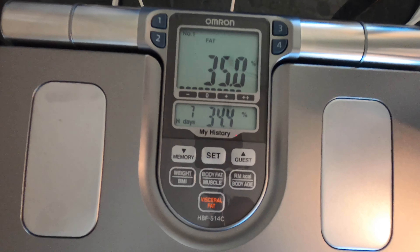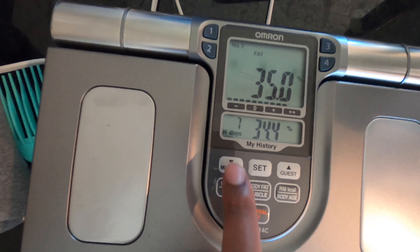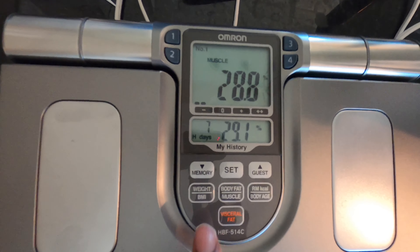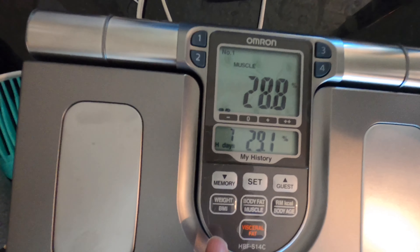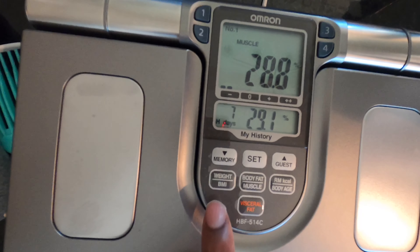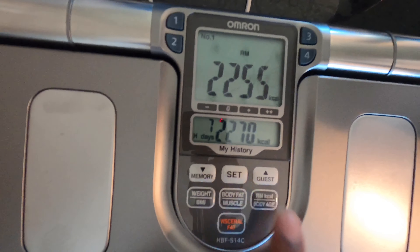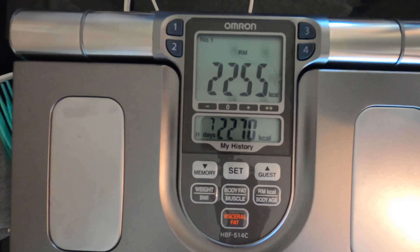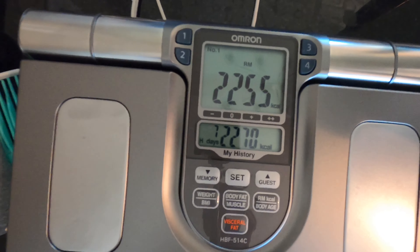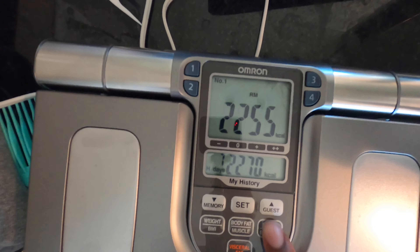I actually watched some videos on YouTube and this is fairly consistent — this one comes in fairly high for some reason. It tracks muscle percentage, so I won't be calculating that manually anymore. We're seeing 28.8%. In the bottom you can see the readings from what I did before. And this is just resting caloric burn, saying about 2,255. I've been tracking this on my Apple Watch; it's coming in at 3,000. And then this takes body age.